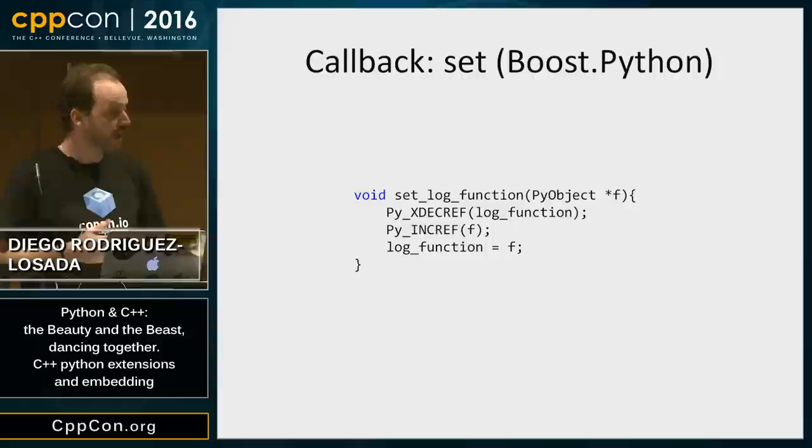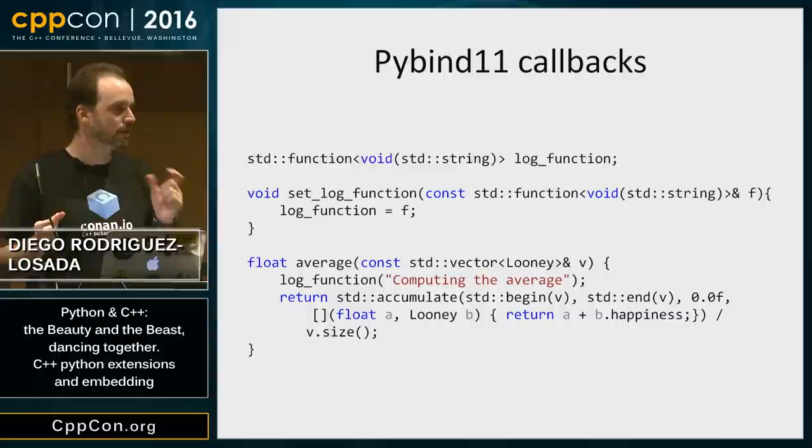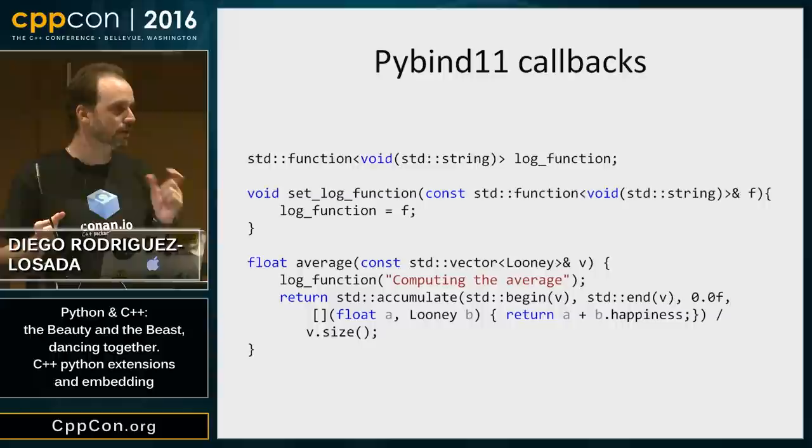Fortunately, PyBind11 has automatic mapping from Python functions to std::function. In PyBind11, everything is automatic and I don't have to care at all about reference counting underneath.